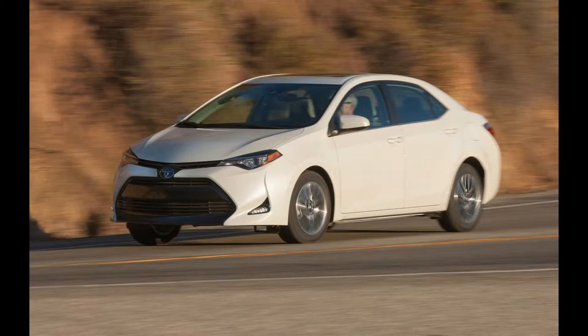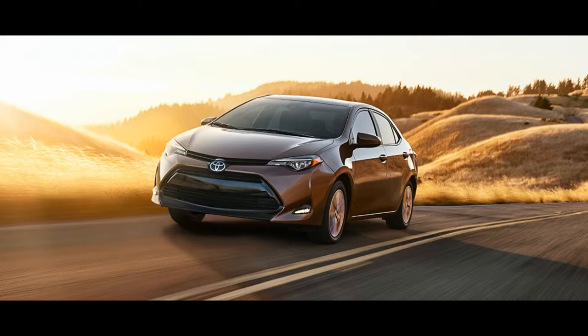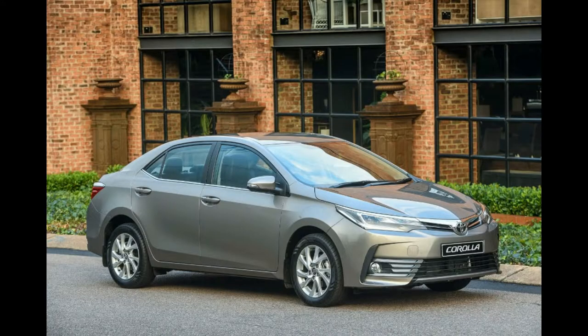Toyota is limiting production of the 50th anniversary edition to just 8,000 units. Other changes for 2017 include a new front fascia, revised daytime running lights, and a redesigned dashboard.